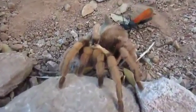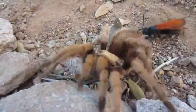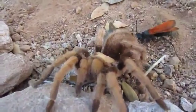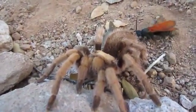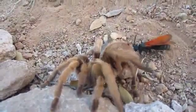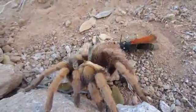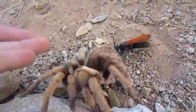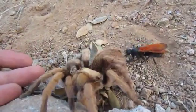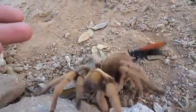Poor spider doesn't know what the hell is going on. It's just trying to drag this sucker off. This is my hand so you have an idea of how big that spider is — and it gives you an idea of how big that wasp is too. It's a pretty good sized wasp.